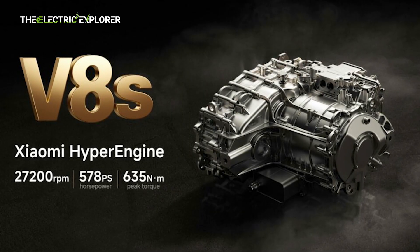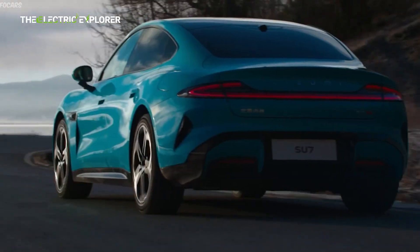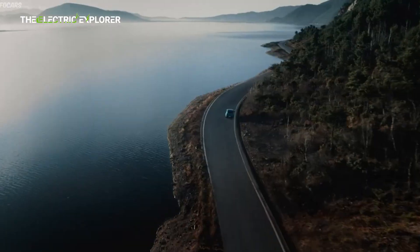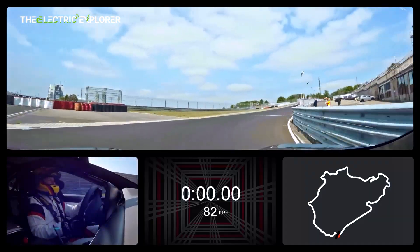In terms of sheer performance, it surpasses Xiaomi's V8S motor, which powers the Xiaomi SU7 Ultra at 27,200 rounds per minute, and Tesla's renowned 20,000 rounds per minute motor found in the Model S Plaid.